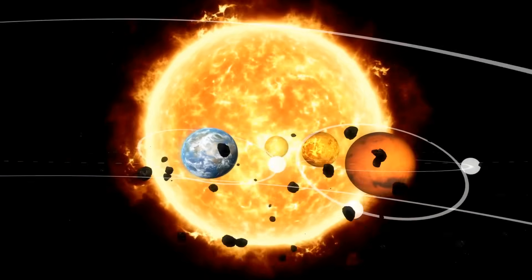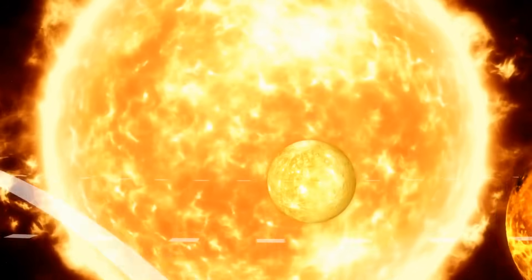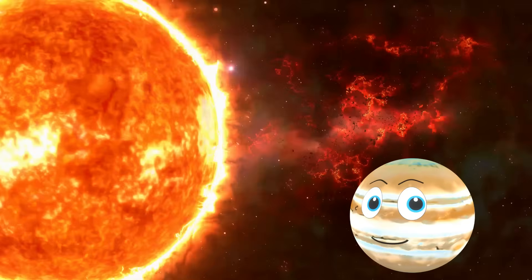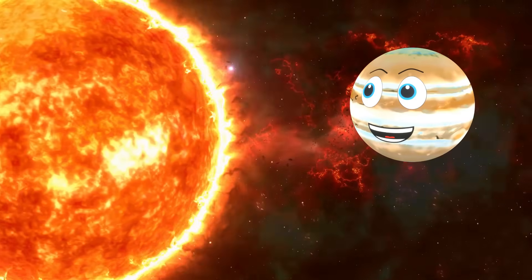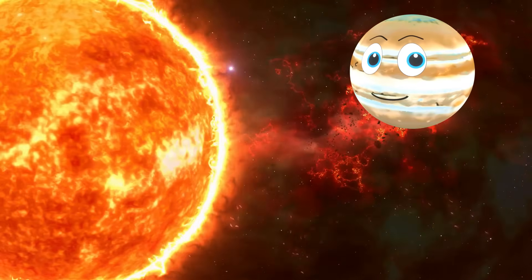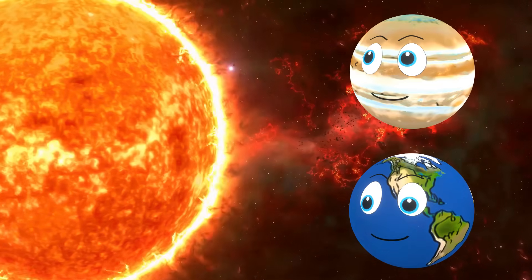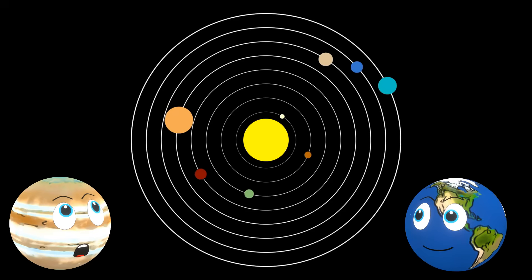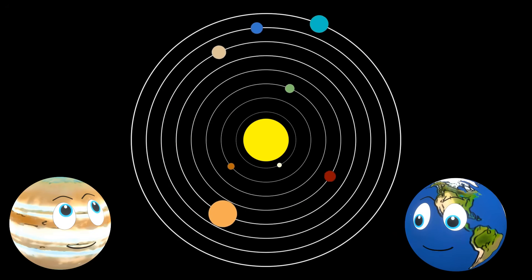At the centre of our solar system is the Sun, a big ball of hot gas. The gravity of the Sun is so big it keeps the planets travelling around it. What is this journey called? The journey that all planets take around the Sun is called an orbit.